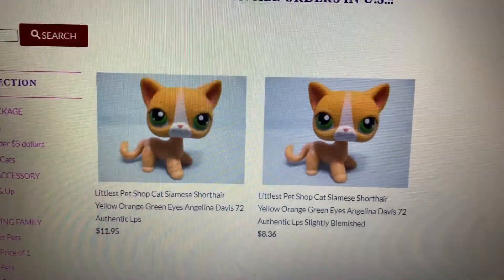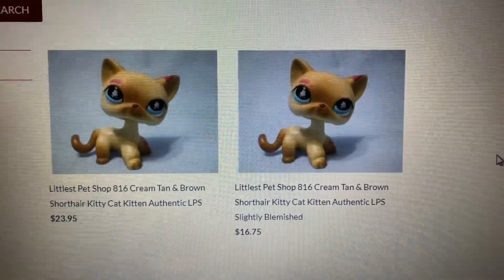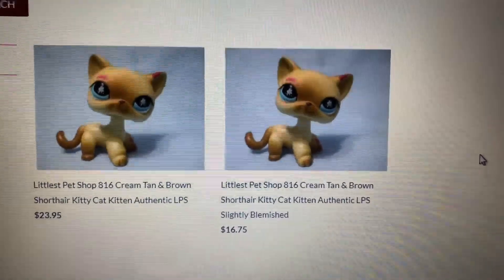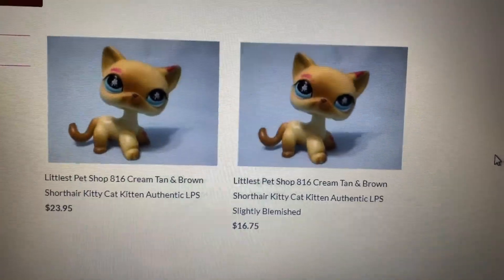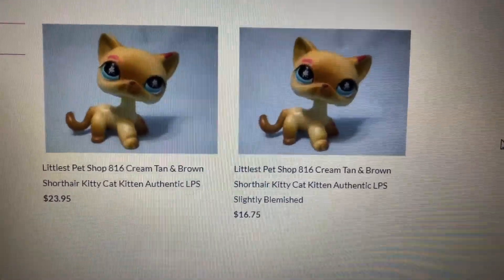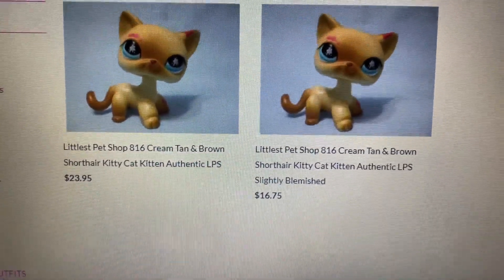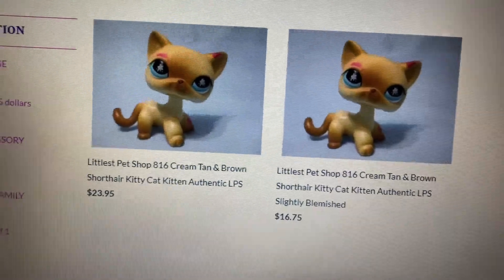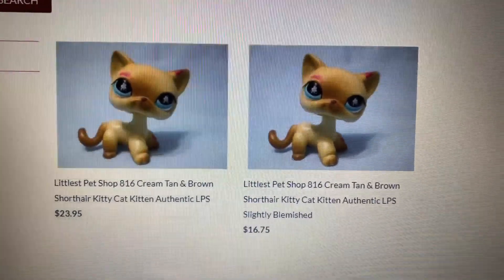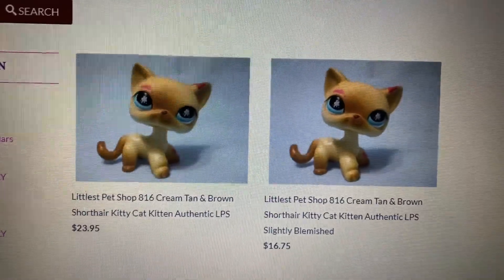Very, very cheap! We also have this short-hair cat 816. Can you see the difference, guys? From $23.95, the slightly blemished is only $16.75 — it's $7 cheaper than the usual regular price! Again, if you will use the 15% discount, you will get it for only half price cheaper than the usual regular price! So from $23.95 to $16.75, plus the 15% discount, that's only $14.23! That's half price cheaper than the usual regular price of $23.95!